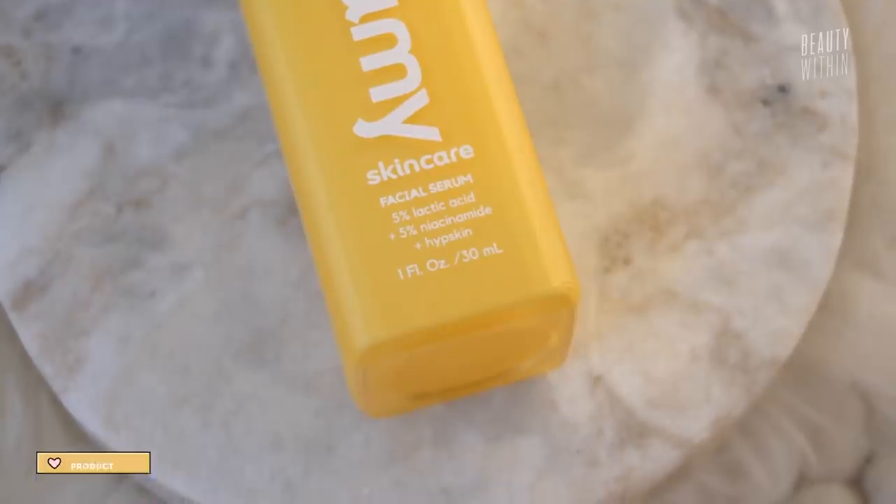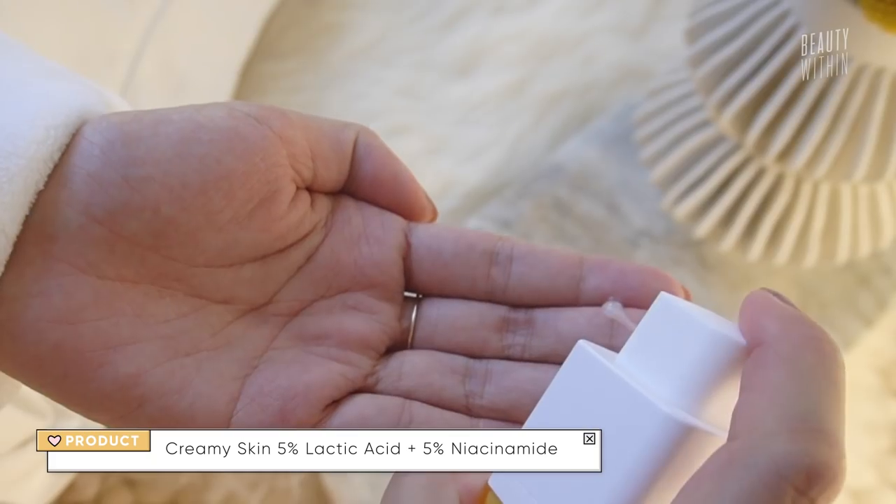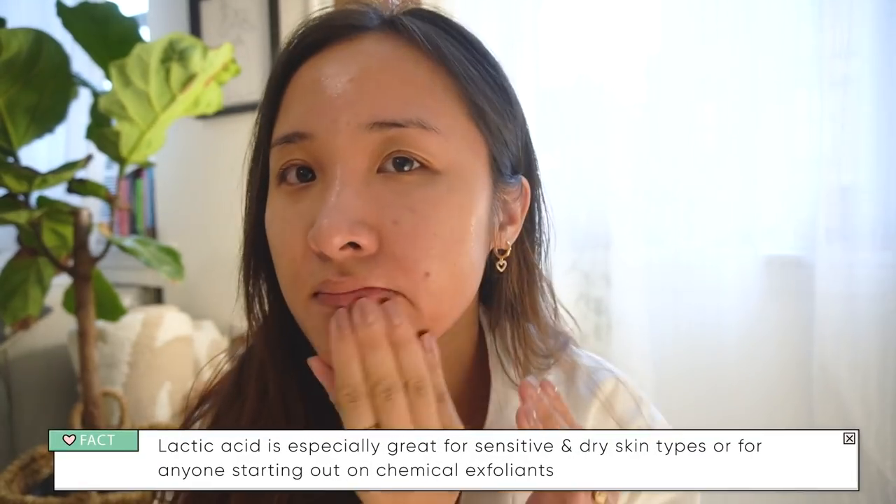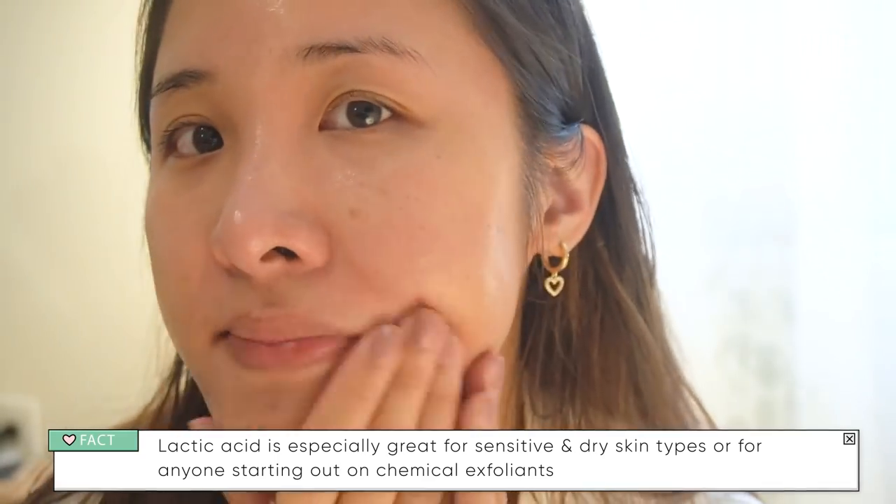If mandelic acid really isn't your jam or you're more interested in lactic acid, Creamy also has a lactic acid serum — 5% lactic acid and 5% niacinamide — in a very beautiful gel consistency. The biggest difference between mandelic and lactic, if you're trying to decide, is really what skin type you have. Lactic acid I feel doesn't balance my oily skin as much as mandelic, but it does offer light exfoliation while being gently hydrating, and the niacinamide is great for everyday skin maintenance. It leaves your skin beautiful, and coupled with that replenishing hip skin, you're good to go.